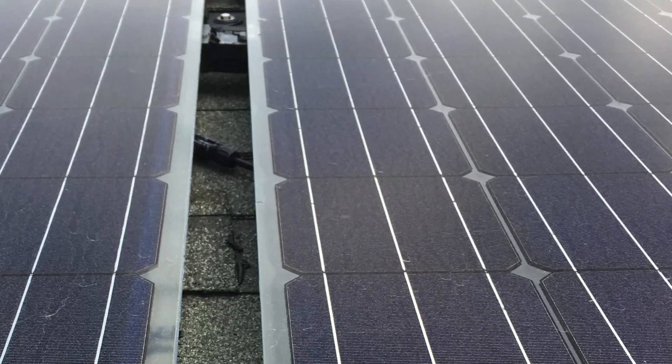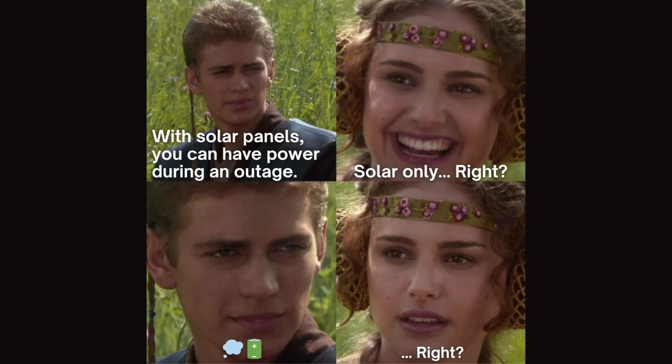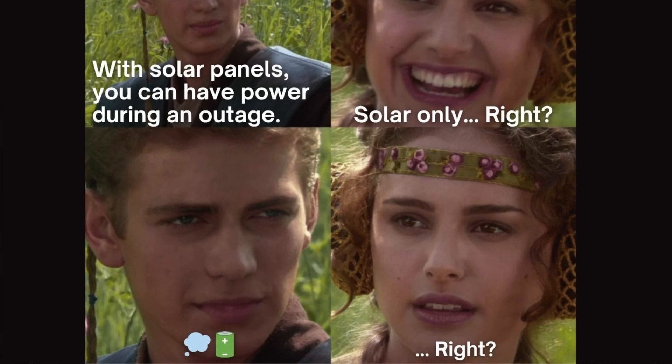The grid's down, the sun is shining, and your solar panels — they're useless. Did you spend thousands on solar panels only to find out that they don't work during a blackout? In this video, I'll explain why. At first glance, this seems insane. You have solar panels — why don't they work? So what can you do to have power in your home during a utility blackout? If it's sunny and I've got solar panels, it must power the house, right?